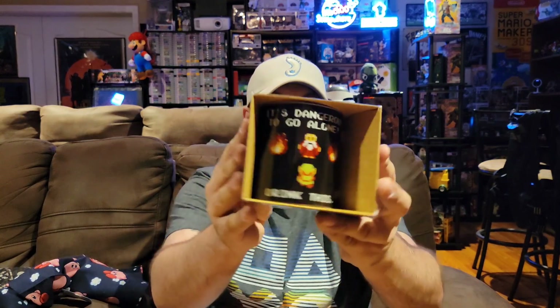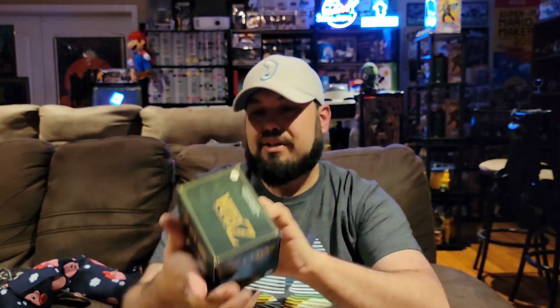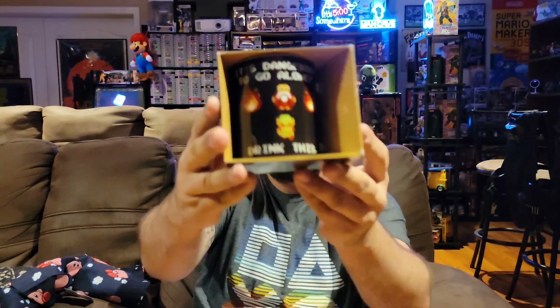We've got two big things in here, so we'll pull this one out first — and it's a mug. We actually have a Zelda mug. I don't really collect mugs so this probably won't stay in my game room or collection, but I'm sure somebody out there will enjoy it. I do like the design on it — it's kind of funny because it changed the saying on the screen where it says 'drink this.' That's pretty cool.